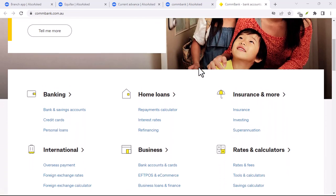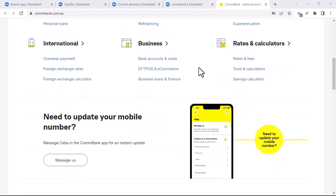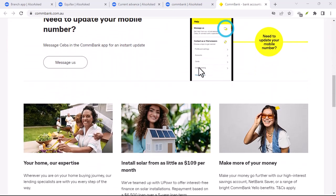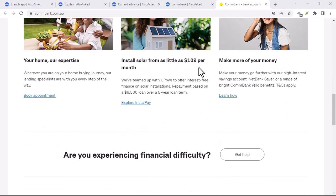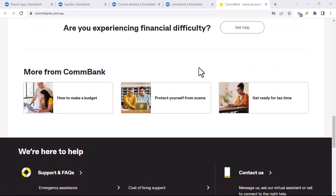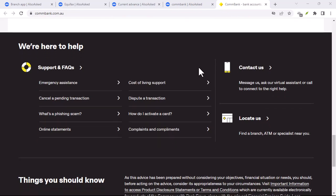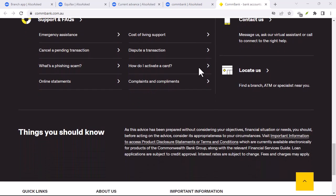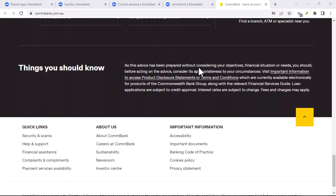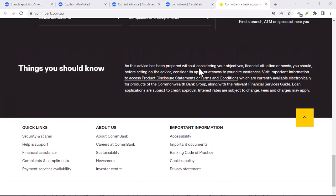Commonwealth Bank also offers international money transfer services. So if you need to send money overseas, you can do that directly through your bank account. To sum it up, while Commonwealth Bank does accept some foreign currency, it's not always the most practical or cost-effective option. For most travelers, a travel money card or other currency exchange services might be a better bet.